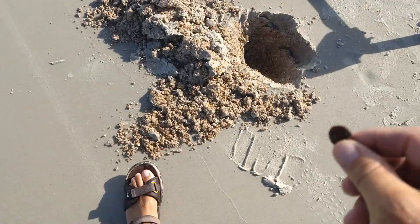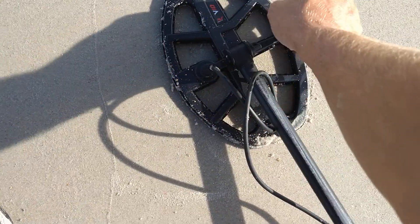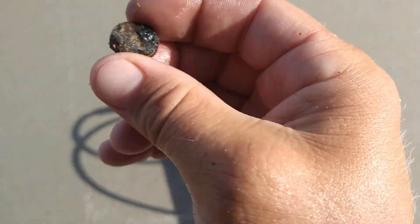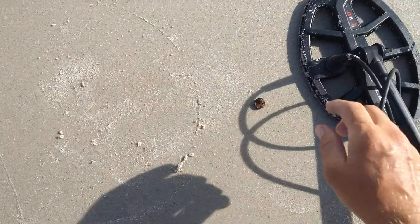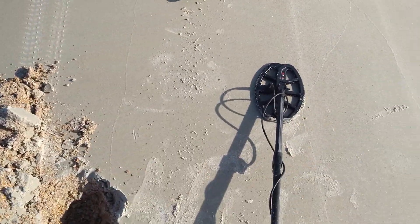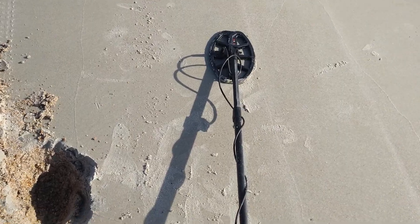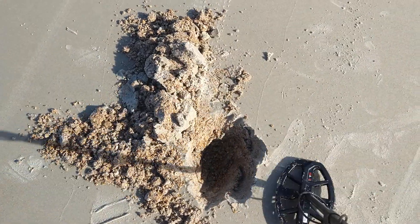That's kind of nuts — I literally saw it pop right out. Let me double check this to make sure. Wait, that's interesting — that's definitely metal, but that's not what I'm getting the hit on. That's just weird. All right, let's try that again. Whatever that is, I definitely had to dig here.